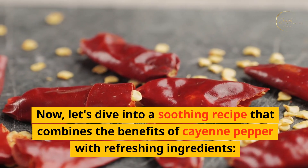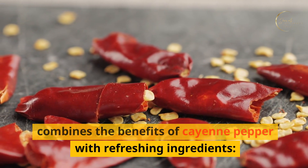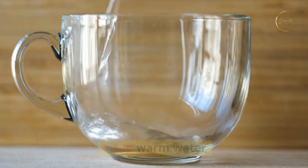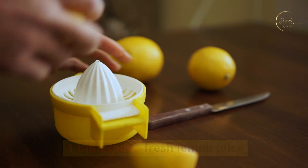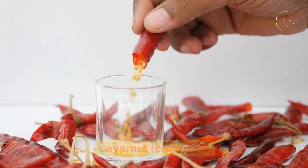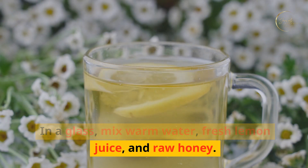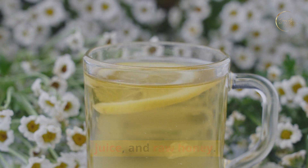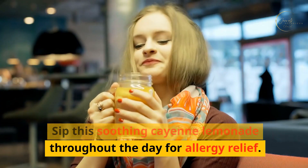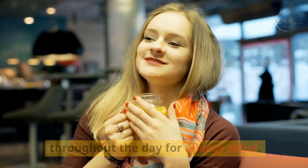Now let's dive into a soothing recipe that combines the benefits of cayenne pepper with refreshing ingredients: one cup warm water, one tablespoon fresh lemon juice, one teaspoon raw honey, and a pinch of cayenne pepper—adjust to taste. In a glass, mix warm water, fresh lemon juice, and raw honey. Add a pinch of cayenne pepper and stir well until all ingredients are dissolved. Sip this soothing cayenne lemonade throughout the day for allergy relief.